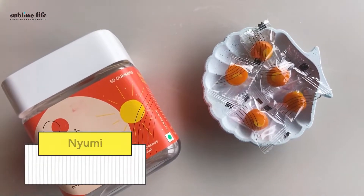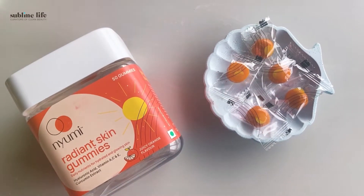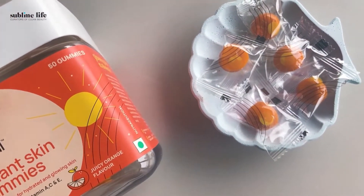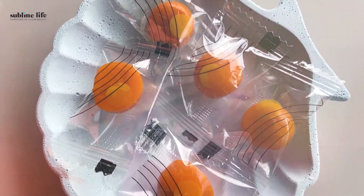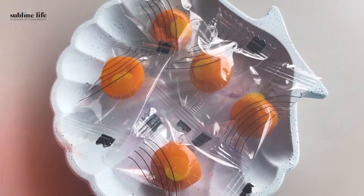Fourth one is NuMe Radiant Skin Gummies. We've all heard the term that you are what you eat, and it goes the same for your skincare too. Sometimes in the hustle and bustle of everyday life, we don't give our body the nourishment it needs. The Radiant Skin Gummies have skin-loving ingredients including Hyaluronic Acid, Curcumin Extracts, Vitamin C and more. My favorite part is the juicy orange flavor. I take two each day and have seen visible results in my complexion and skin texture.